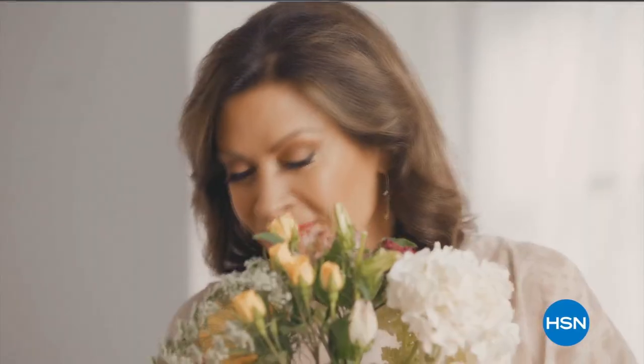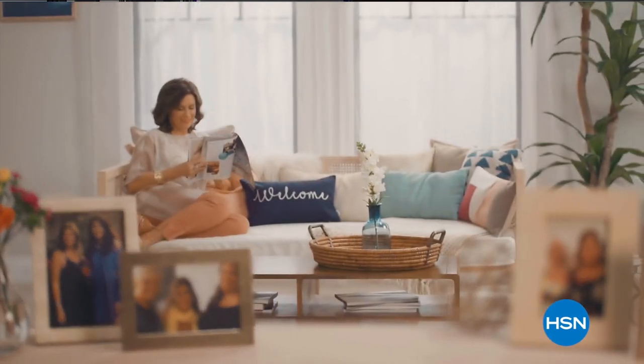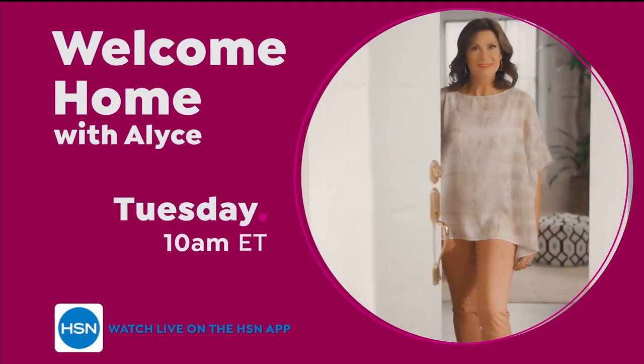They say home is where the heart is. So when I'm at home, I want it to feel warm and welcoming and full of things that make me smile and make life just a little bit easier. Join me every Tuesday for your weekly look at the latest ways to make your home a haven.